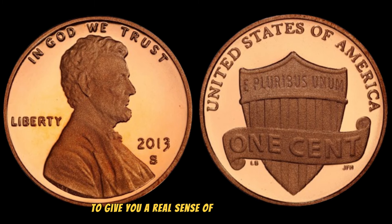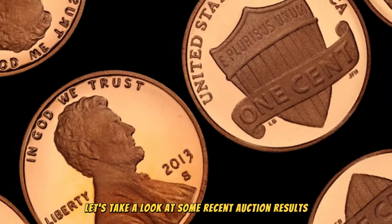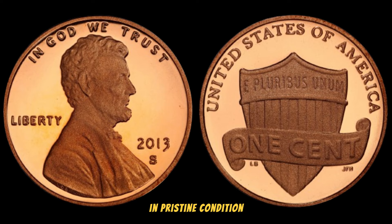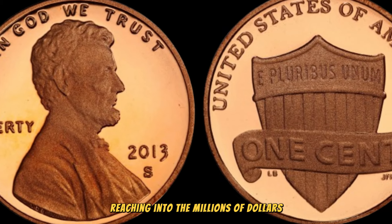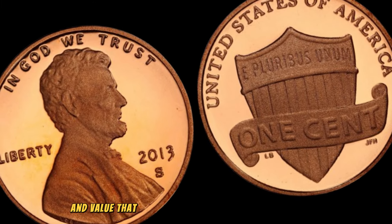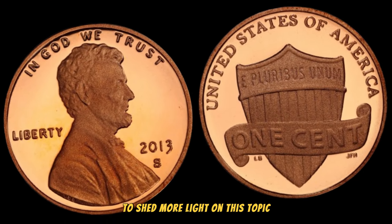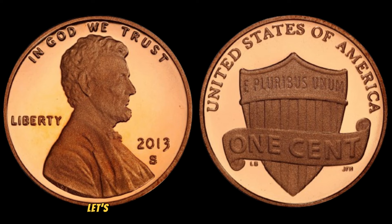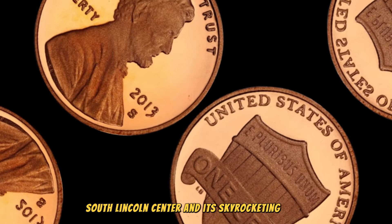Let's take a look at some recent auction results. In 2022, a 2013 South Lincoln cent in pristine condition with a rare variety sold for an astonishing amount, reaching into the millions of dollars. This just goes to show the incredible demand and value that collectors place on these elusive coins. We've reached out to renowned numismatic expert John to hear what they have to say about the 2013 South Lincoln cent and its skyrocketing value.